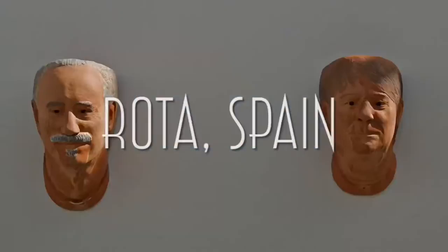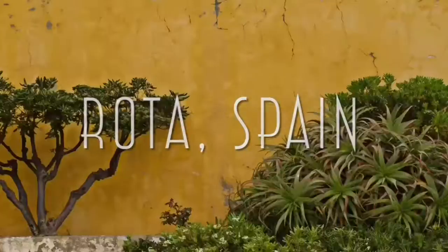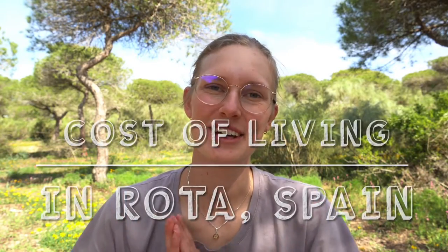Hi, my name is Mia and welcome back to my YouTube channel and welcome to another video about living here in Rota, Spain. As you can tell by the title, today is all about the cost of living here in this beautiful city. Just as a disclaimer up front, these prices are going to be very much the American prices rather than the local ones. This video is tailored to US military stationed here at Rota Naval Station, Spain.